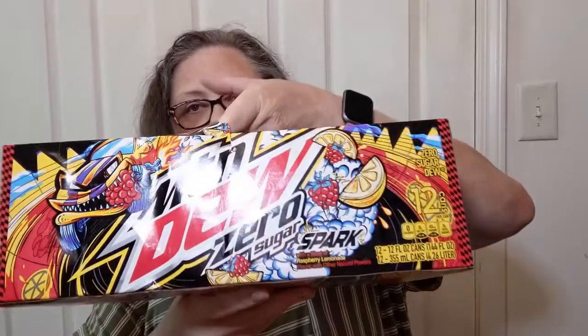I also saw Mountain Dew Zero Sugar Spark — I would never have purchased this at a regular price, but this 12-pack was $2.50. It's diet soda, supposedly with a blast of raspberry lemonade. I don't know how that's going to be in a Mountain Dew, but I'll find out for that price. I just picked up one. The hubby doesn't like Mountain Dew or lemonade at all.